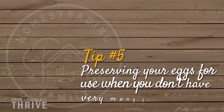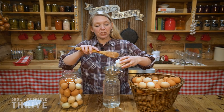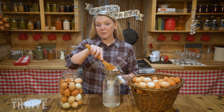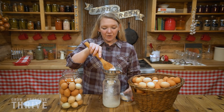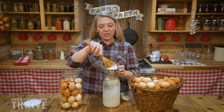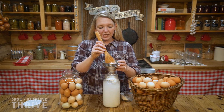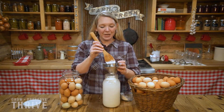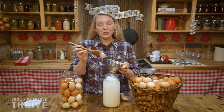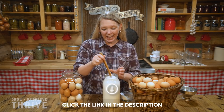Tip number five is a really big one for me and I use this tip all the time, and that is preserving your eggs for use when you don't have very many fresh eggs. You can preserve your eggs in a ton of different ways, including preserving your eggs in lime like I'm doing right here. That way you can eat your eggs in those times where you don't have many, and that's where I'm really excited to introduce you to Homesteading Family's latest class — the Preserving Eggs mini class.